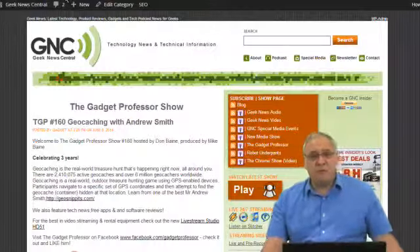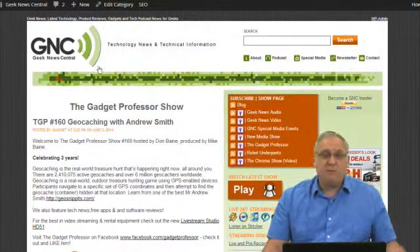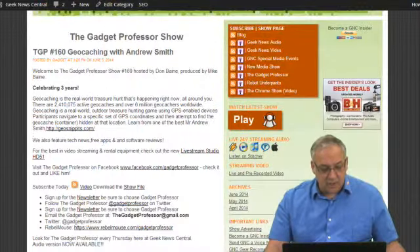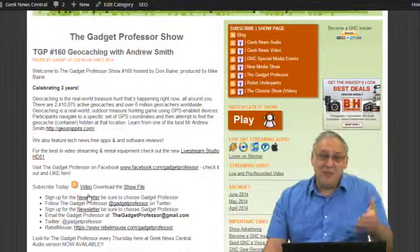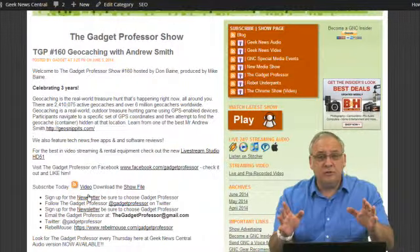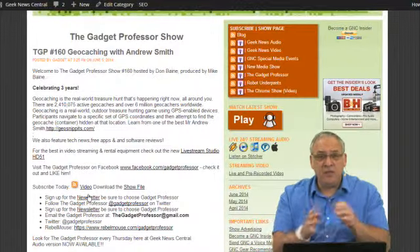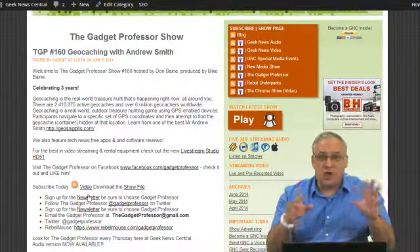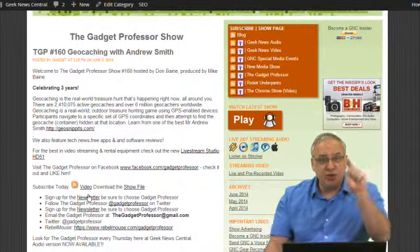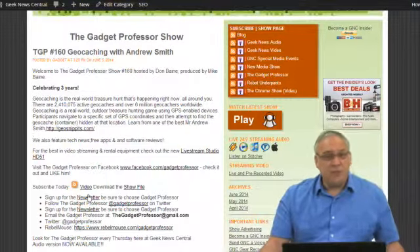If you're new to the Gadget Professor, welcome. We come out every Thursday evening with a brand new show. Just go to thegadgetprofessor.com, and if you scroll down halfway, you'll see a newsletter button. Just click on that, put your email address in there, and you will get the show notes absolutely free. The show notes contain a synopsis of everything we talked about in the show, and everything is hotlinked — all the URLs, all the gadgets, all the technology news — and you just click it and it takes you right to the article or product. That is totally free.